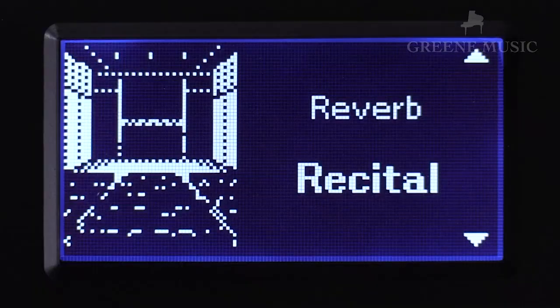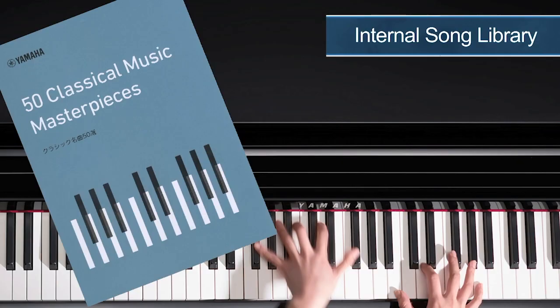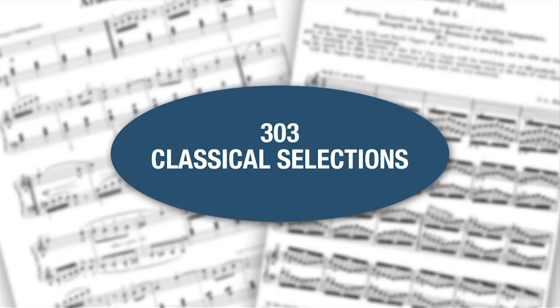The CLP 685 has more reverb options, a split keyboard, dual voices, and 374 preset songs which include lesson songs, whereas the NU1X has only 65 preset songs and no lesson songs.